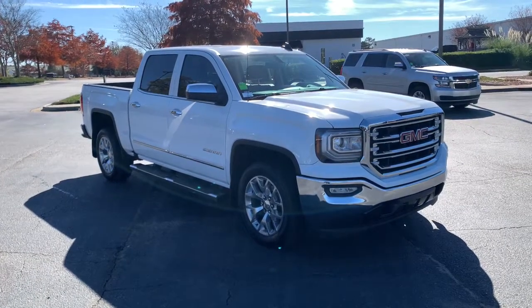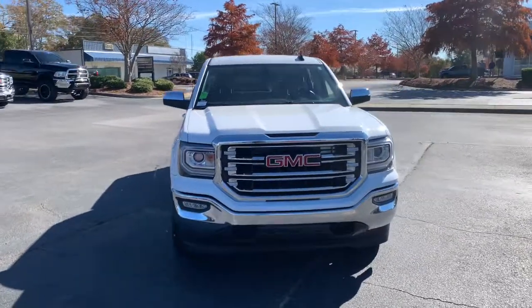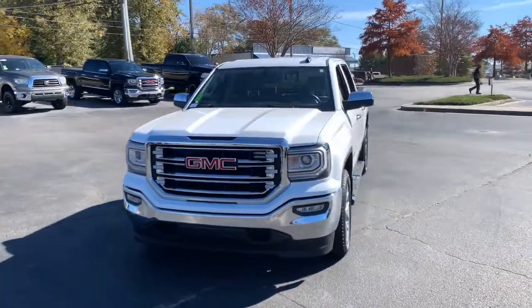Enjoy the view of this 2018 GMC Sierra. This vehicle still has fewer than 80,000 miles on the clock, so it won't last long.